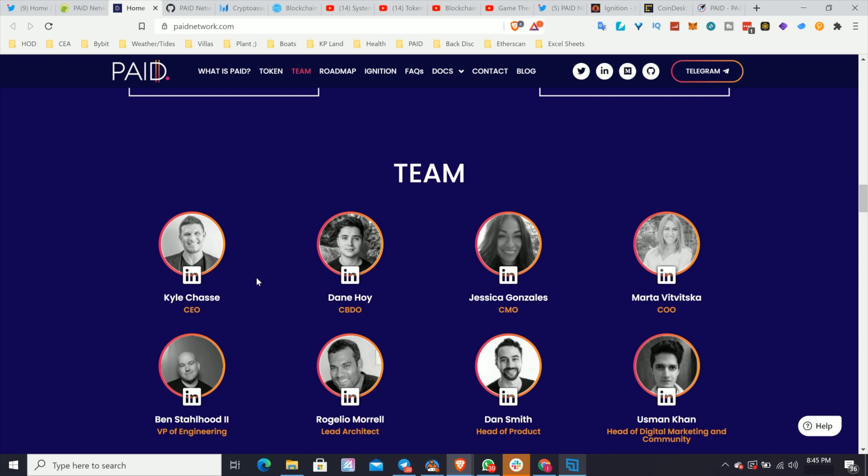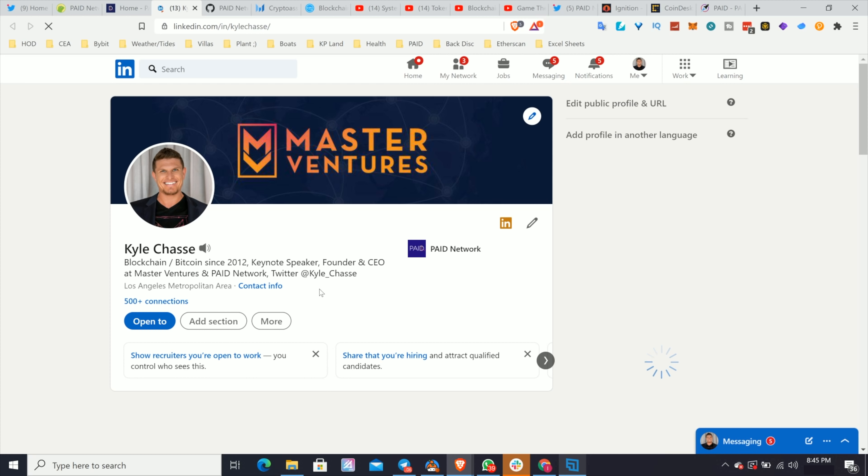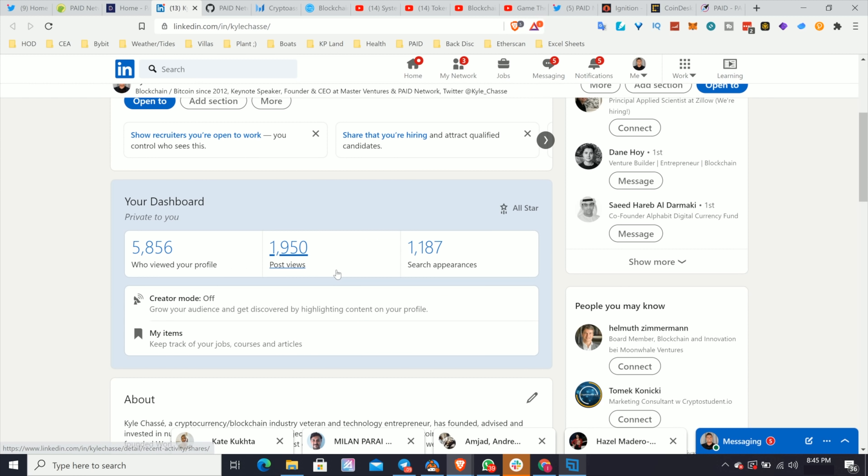I don't always want to take at face value that the project is being honest. I want to do a little bit more research. It's nice that the project has faces on there and that they're transparent, but also that they provide links to their LinkedIn or CVs so we can see what each person has done in their past and make sure it lines up with the experience they claim.